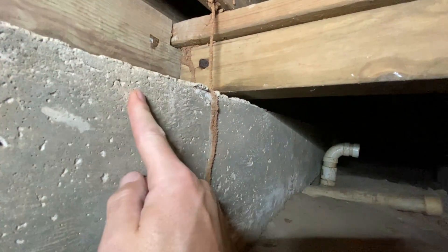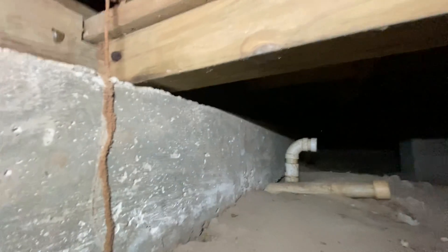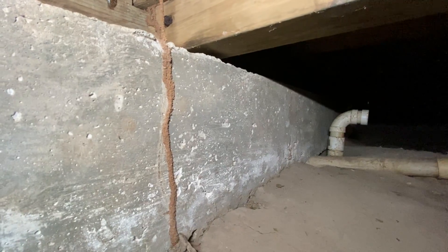Here we are, crawl space dirt floor. Concrete beam going right here, we're transitioning to wooden material. We've got floor joists right there, and some damaged, weakened subfloor right here. That's just for orientation purposes. On the bottom of this, look at this termite tunnel.